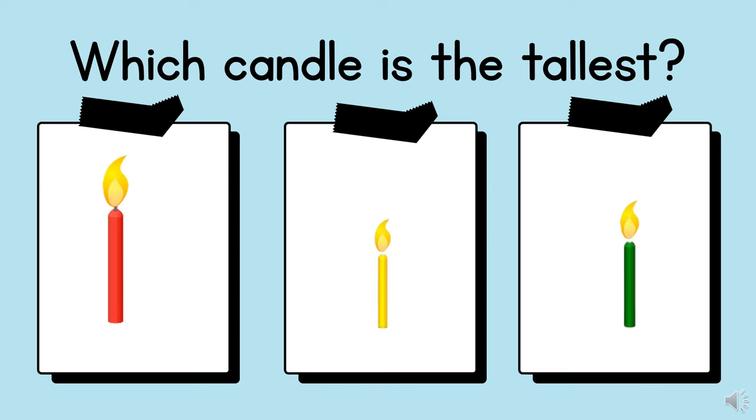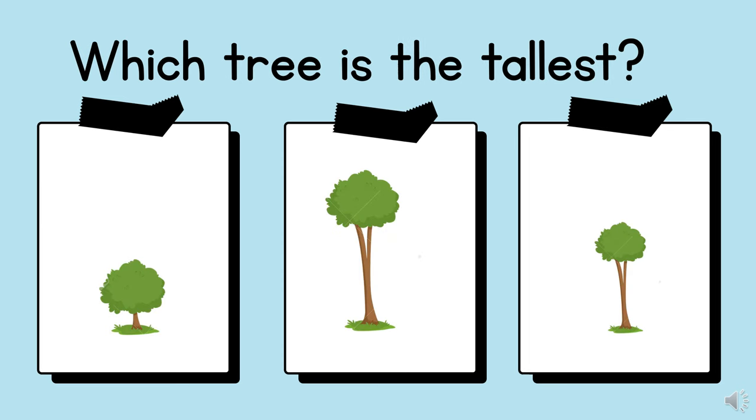Which candle is the tallest? Amazing! The red candle is the tallest. Which tree is the tallest? Correct! The second tree is the tallest.